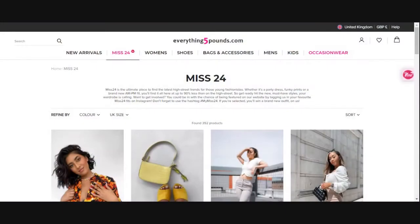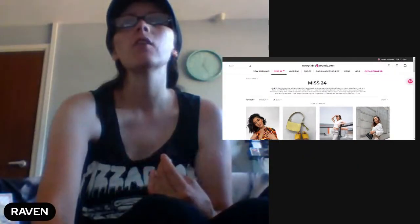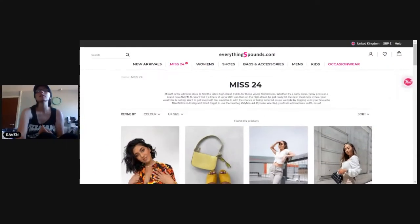So the new section is called Miss 24 and it says: 'Miss 24 is the ultimate place to find the latest high street trends for all those young fashionistas — whether it's a party dress, a funky print, or a brand new am-to-pm fit, you'll find it here at up to 90% less than on the high street.' They also have an Instagram collaboration where you tag them in your favourite Miss 24 outfit and use the hashtag, and if selected you win a brand new outfit.